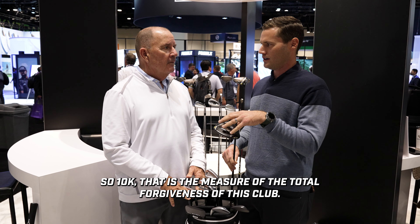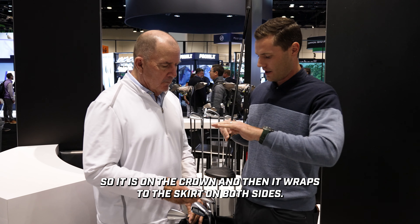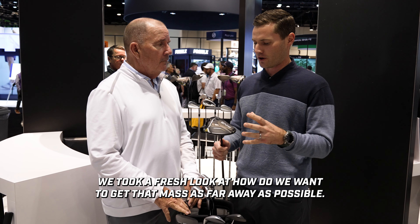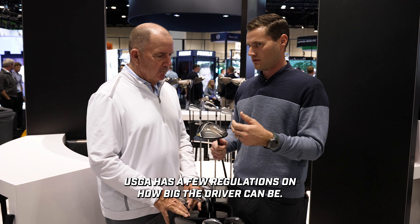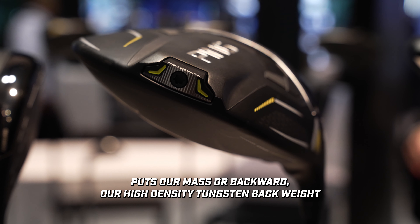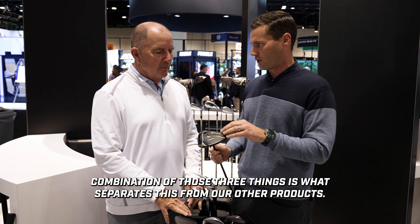10K is the measure of the total forgiveness of this club. Key technologies on the G430 Max 10K include carbon fly wrap — our proprietary way to add composite to the crown. It wraps to the skirt on both sides, truly a wrap, and it saves five grams of mass from the crown. We took a fresh look at how to get that mass as far away as possible. The USGA regulates 460cc, but also the physical profile size. We push to the very extremes of that limit, placing our high density tungsten back weight as far away as possible from the rest of the club, which drives our total MOI above 10,000.